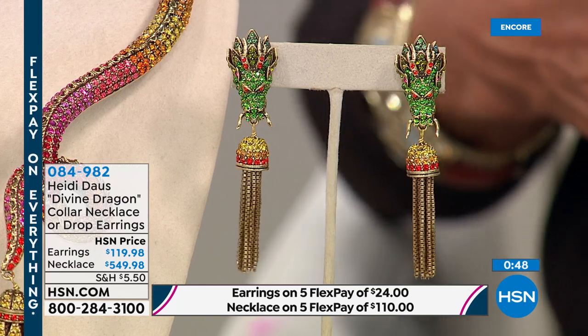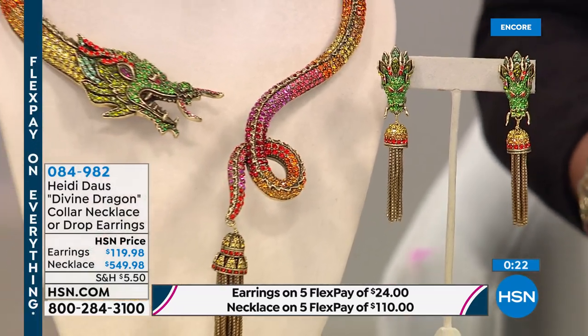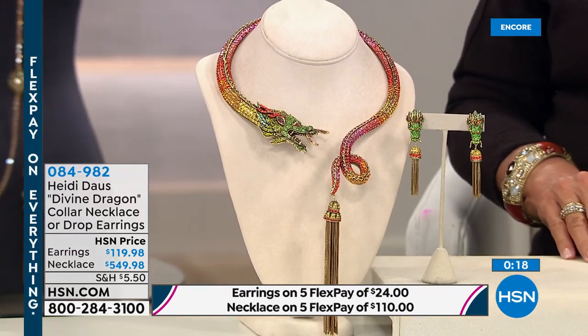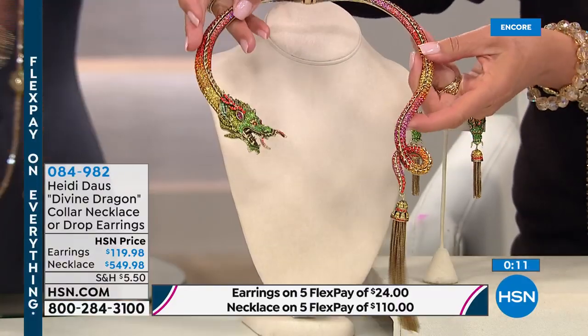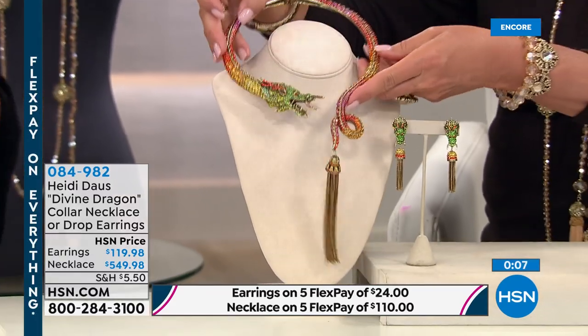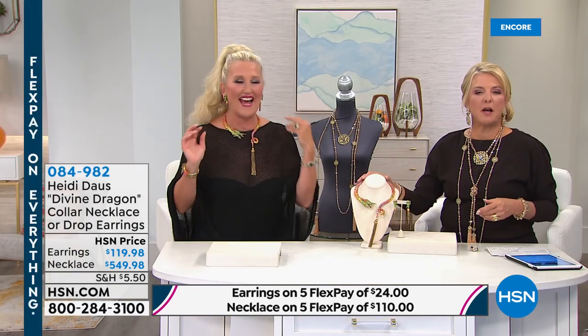Grandma always said you had to have a little bit of chinoiserie in your wardrobe and also in your home décor. That's why some of my jackets have that feeling too — absolutely. Grandma had black lacquer screens in the living room, little touches of beautiful china and porcelain. When you put this necklace on it's more than a little interest — how many do we have left? The bracelet sold out quickly. I started with 20 pairs of earrings and 20 necklaces — that's it.